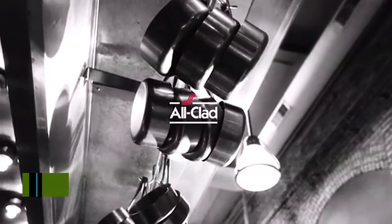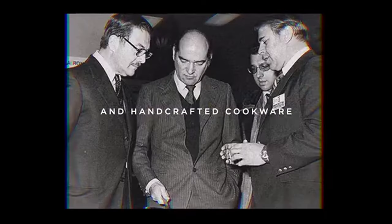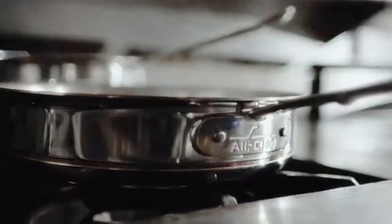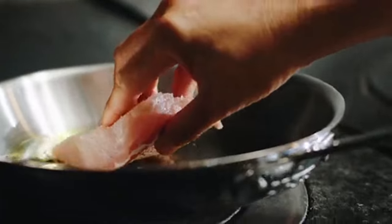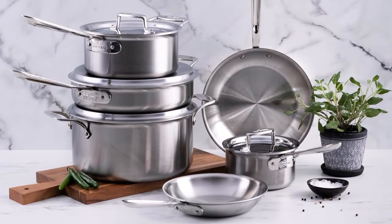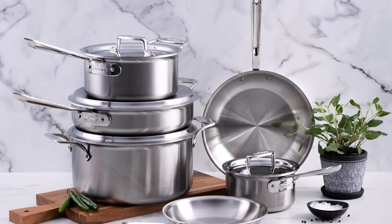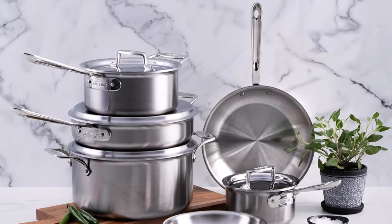Number 9: All-Clad D5 cookware. All-Clad is well known for making top-of-the-line and expensive cookware. This All-Clad D5 brushed 18/10 stainless steel five-ply bonded 10-piece cookware set is no exception. There's no denying the superior heat distribution and overall performance of these five-ply bonded stainless steel pans. However, a few downsides caused them to fall in the ranks — first, the very hefty price tag is hard to swallow, especially considering that the heavy material makes it harder to flip vegetables or pour out the contents with ease.